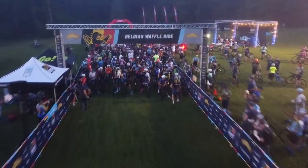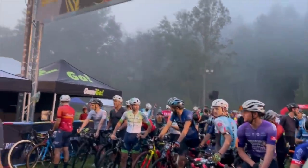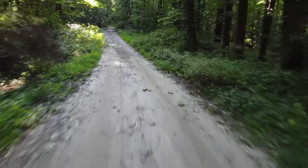Welcome back to another video. Last weekend was the second stop in the Belgian Waffle Ride Triple Crown of Gravel Series in Asheville, North Carolina. I live just down the road from the race start in Brevard, so a lot of the roads used in the race are ones that I ride on a weekly basis.